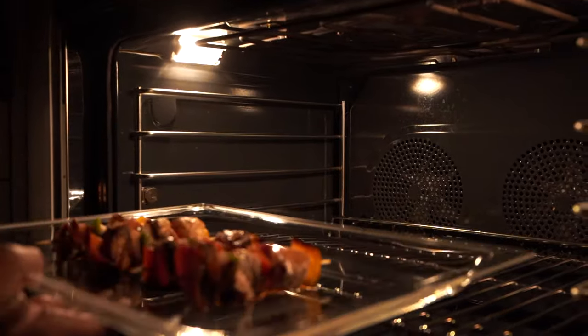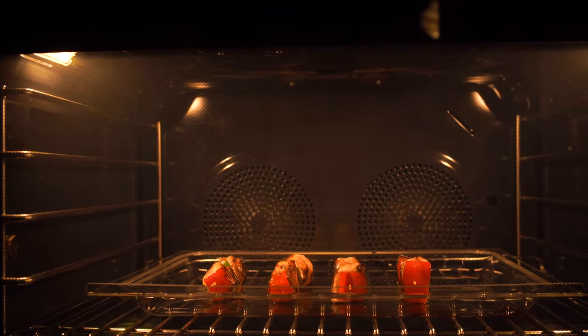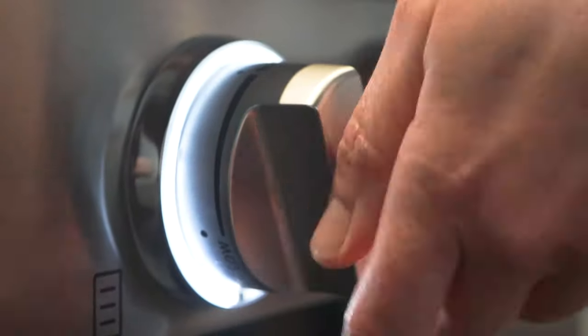The oven heats up evenly, so you can put multiple layers of food inside the same oven and it's going to cook evenly whether it's on the top or the bottom. You have a two-in-one appliance — a convection oven and a microwave — and the best part is you can combine them, which speeds up the cooking process by about 30%. We also have Chef Elisa here who offers classes on how to use the appliances.